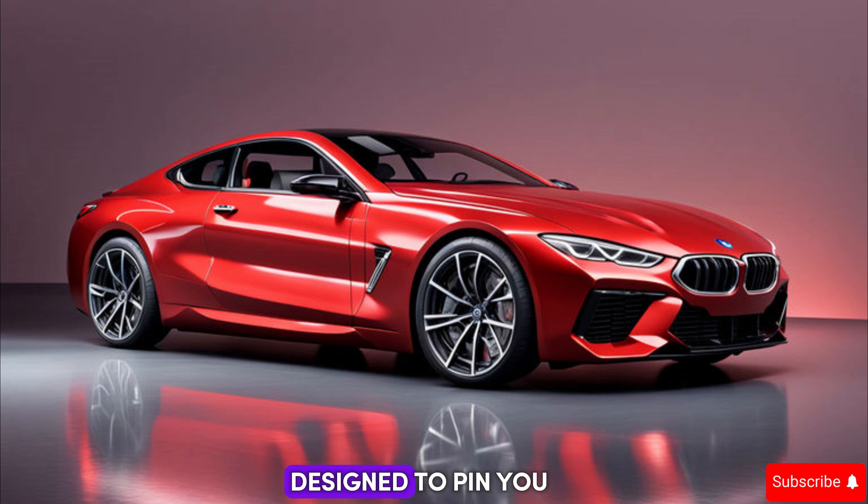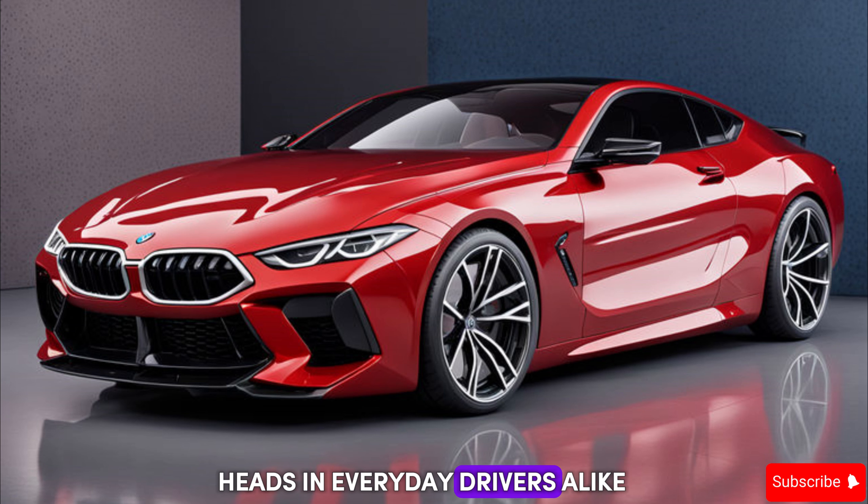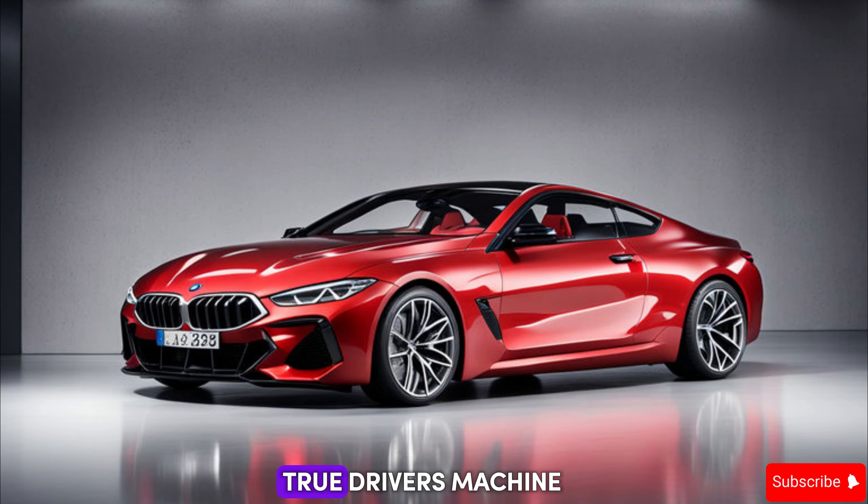So buckle up, gearheads and everyday drivers alike, because we're about to dissect this Bavarian beast. Let's start under the hood — the heart of any true driver's machine.